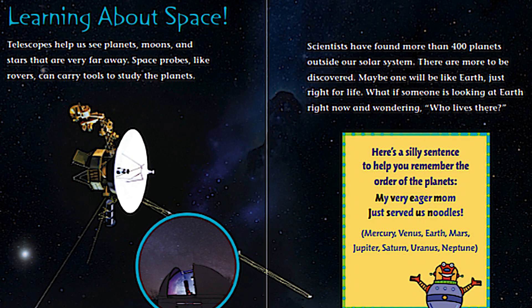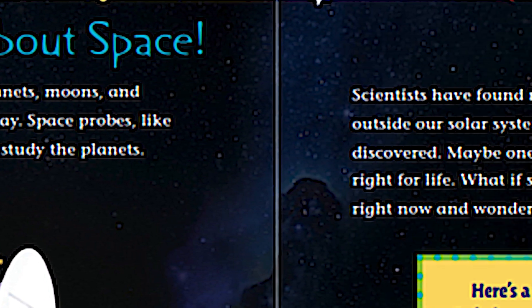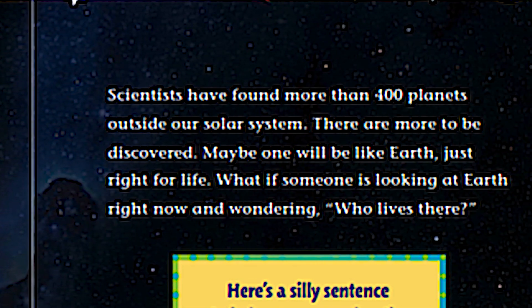Pluto was named by an 11-year-old girl from England. Her name was Venetia Burney. Take a look at that rover. On this page it talks about learning about space. Telescopes help us see planets, moons, and stars that are very far away. Have you ever used a telescope?